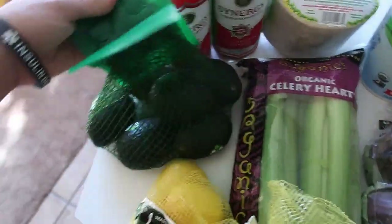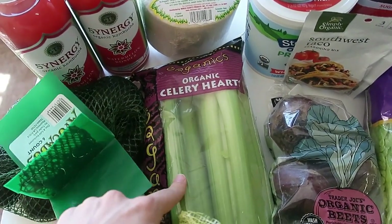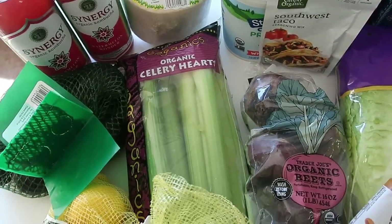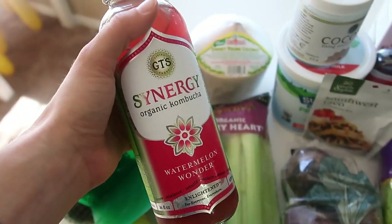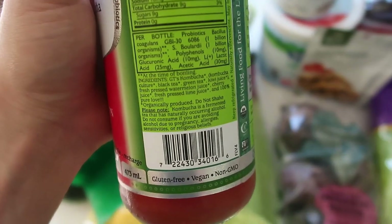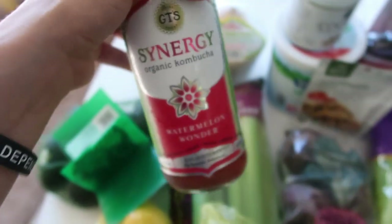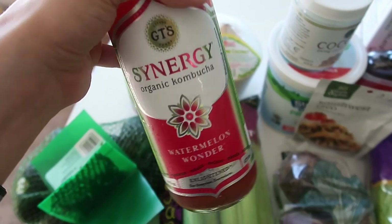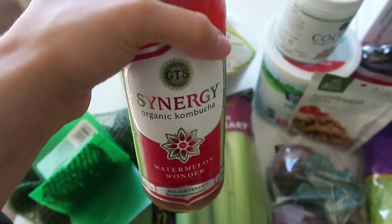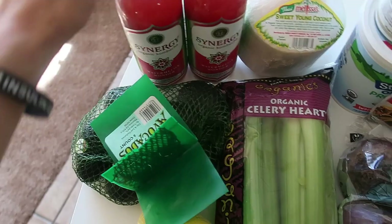I grabbed a bag of lemons, a bag of teeny tiny avocados, and some organic celery hearts — I love dipping those in peanut butter and also doing celery juice throughout the week. I also grabbed two Synergy organic kombuchas. I love the Synergy brand because they use all organic ingredients and do not add sugar to their kombucha. It's simply watermelon juice, cherry juice, and fresh pressed kiwi and lime juice — only nine carbs per eight fluid ounces. I'll sip on one throughout the week.